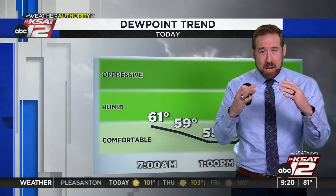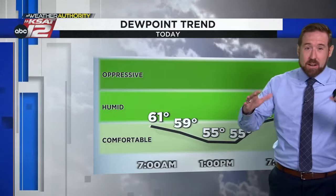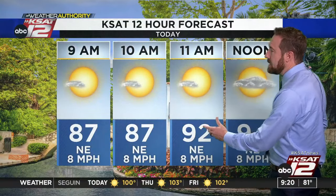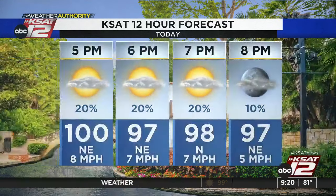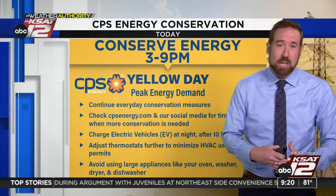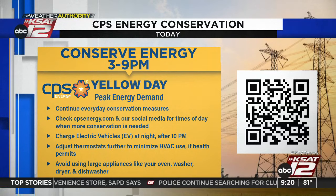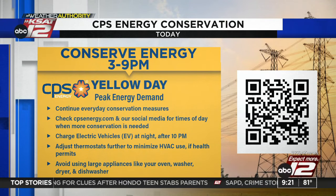The dew point trend: by the afternoon, dew points will be in the mid-50s — fairly dry and comfortable. 92 degrees by 11 o'clock, 94 at noontime, 98 by 2 p.m., 100 at 4 o'clock with a 10 to 20 percent chance of rain. We'll keep that chance through 7 o'clock. If we're going to see any showers, the window is basically 3 to 7 today with a northerly wind of 5 to 15. It is another CPS Energy Yellow Day — they're asking for voluntary conservation between 3 and 9 p.m.